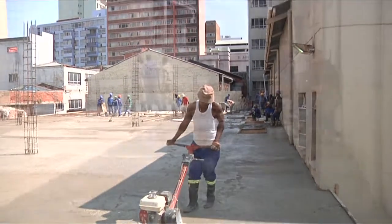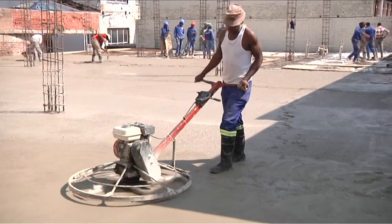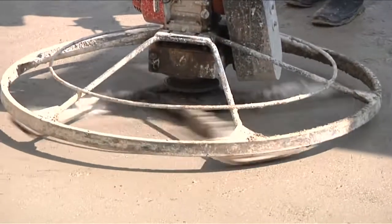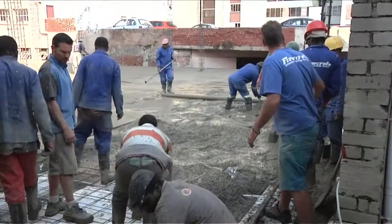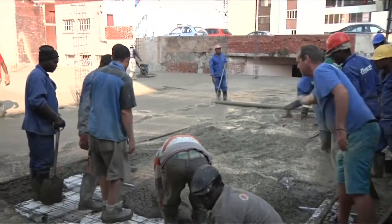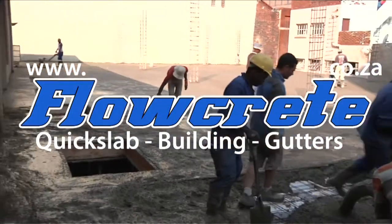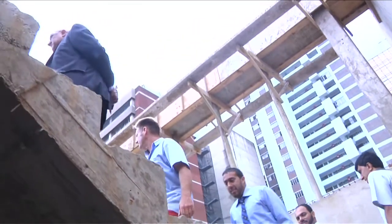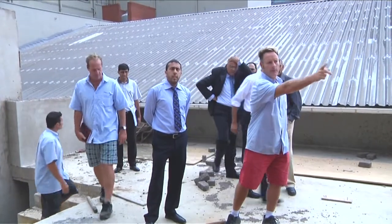Supreme Floors power floated through the night into the early hours of the morning. The Mancosa directors are eager to inspect progress on their new building. They tour the site with the Flowcrete directors.